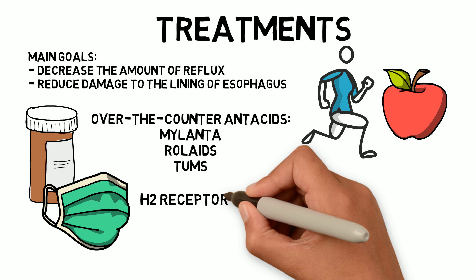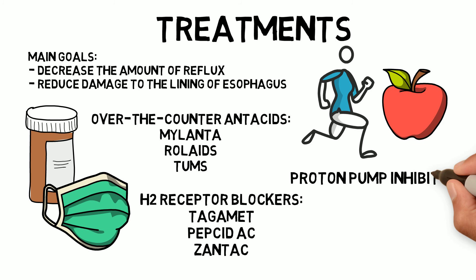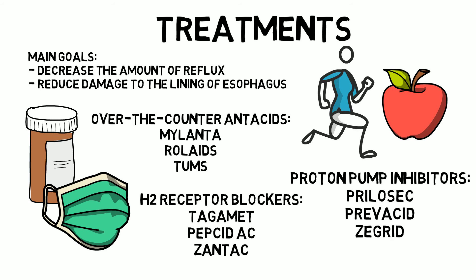H2 receptor blockers are medications that reduce acid production. They provide longer relief and decrease acid production for up to 12 hours. Over-the-counter options include Tagamet, Pepcid AC, and Zantac. Proton pump inhibitors block acid production and heal the esophagus. They are stronger than H2 receptor blockers and allow time for damaged throat tissue to heal. Some over-the-counter options are Prilosec, Prevacid, and Zegerid.